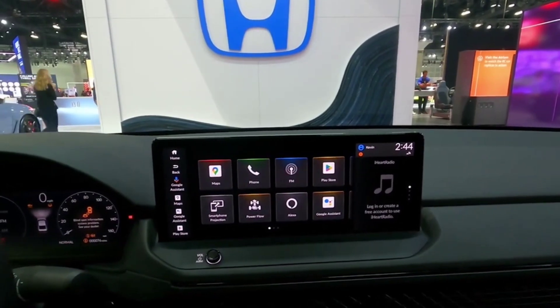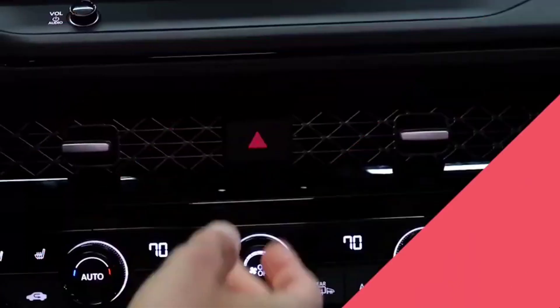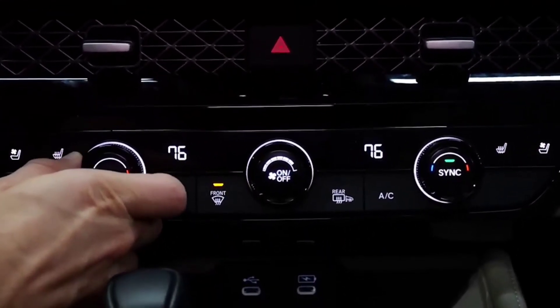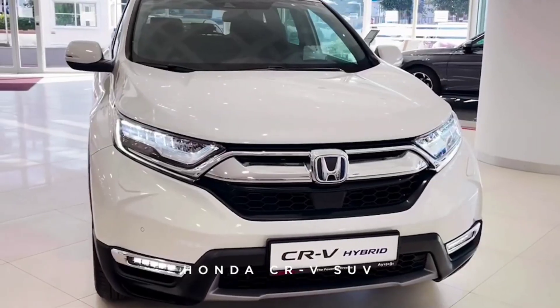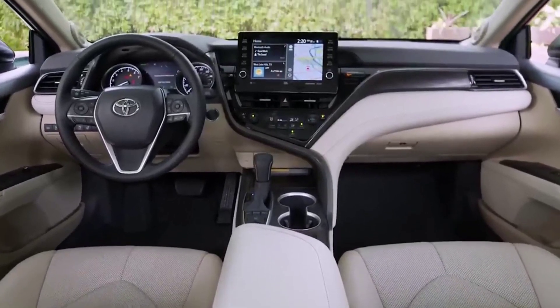All Accords come standard with a suite of driver assistance tech that Honda calls Honda Sensing. The bundle includes basics such as automated emergency braking with pedestrian detection and lane departure warning, as well as convenience functions such as adaptive cruise control and traffic sign recognition.